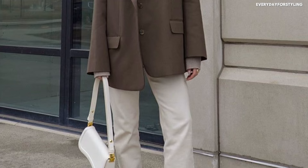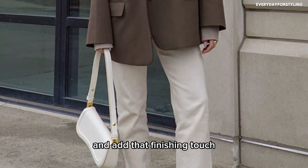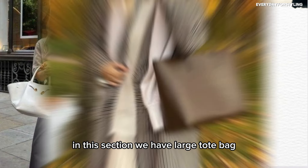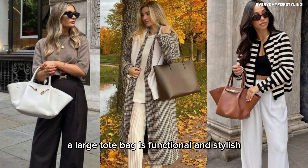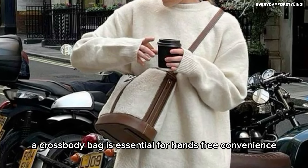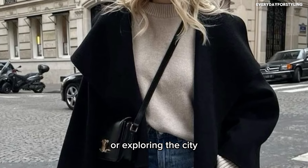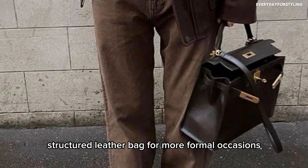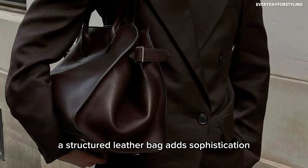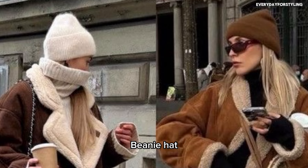Finally, let's talk bags and accessories — these pieces are often overlooked but they really pull your outfits together. A large tote bag is functional and stylish, great for work, shopping, or traveling. A crossbody bag is essential for hands-free convenience whether you're running errands or exploring the city. A structured leather bag is perfect for more formal occasions — it adds sophistication and elevates any look.